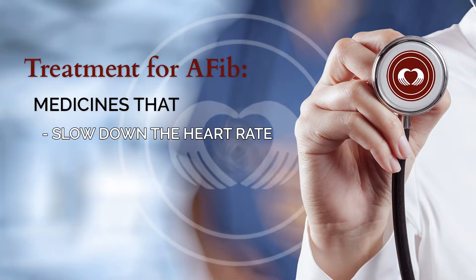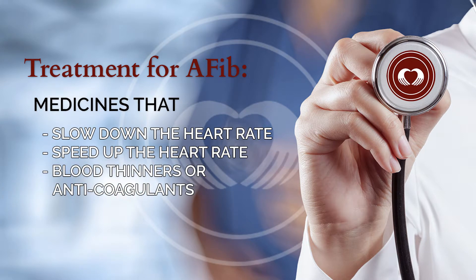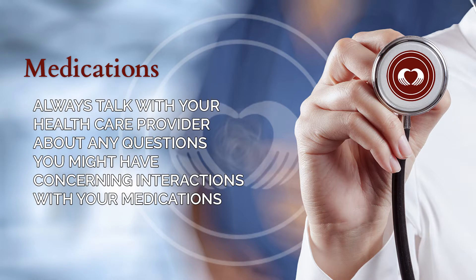There are several medications that you may be on for treatment of atrial fibrillation: medications that can slow down the heart rate, medications that can put the heart back into normal rhythm and keep it there, or medications that can help prevent the risk of stroke. Patients with atrial fibrillation have five times the risk of developing a stroke. Medications used in the treatment of atrial fibrillation can potentially interact with other medications for other disease states, so it's always important to talk to your healthcare provider about any questions or concerning interactions with medications.